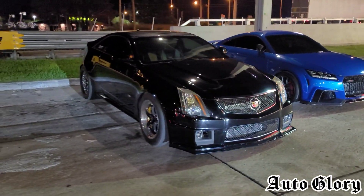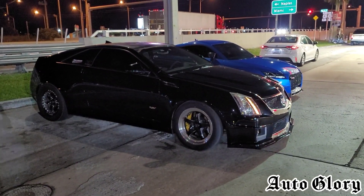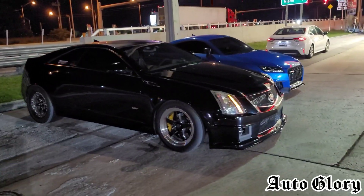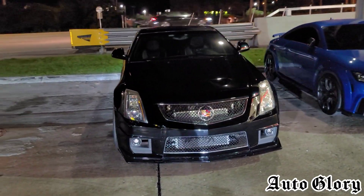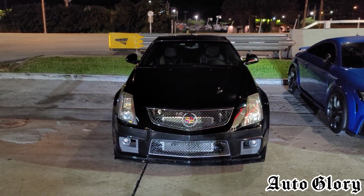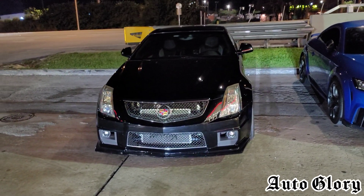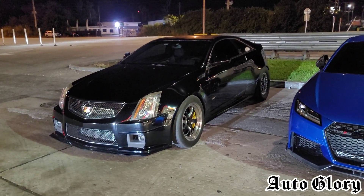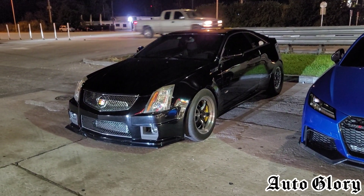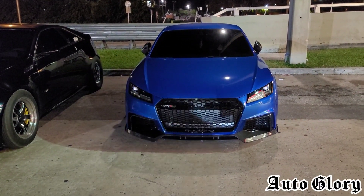Last time you guys saw this car on the channel it ran up against Chef's WRX. Now he's back, and just a little recap of what's done to this car: he has a fully built CTS-V, built motor, built transmission, on a Kong 2650 supercharger running on E85. He is on his second highest map which is right around the 900 wheel horsepower range, and he is full weight.